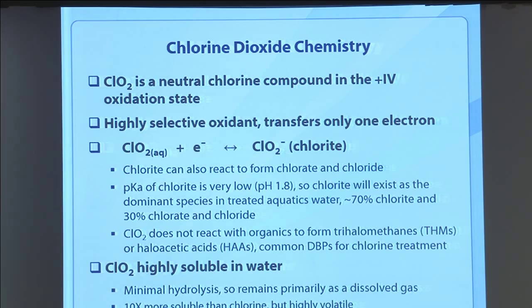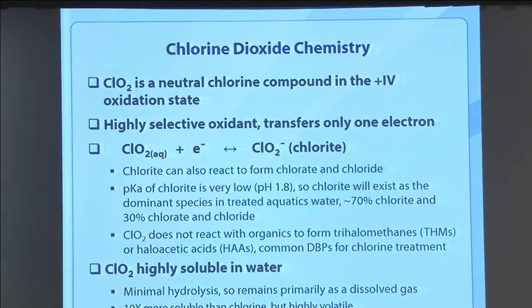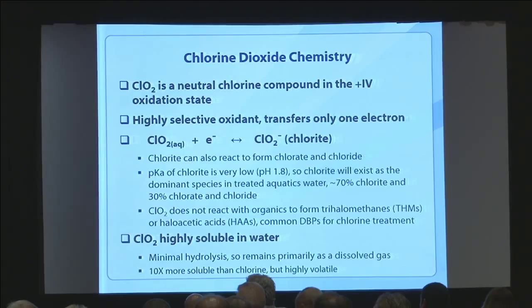Chlorine dioxide is highly soluble in water and doesn't hydrolyze. When put in water, it's primarily present as a dissolved gas — think of gas in the water, not bubbles. It's ten times more soluble than chlorine, highly volatile, and highly oxidative. It's a pretty powerful chemical with properties very different from chlorine.